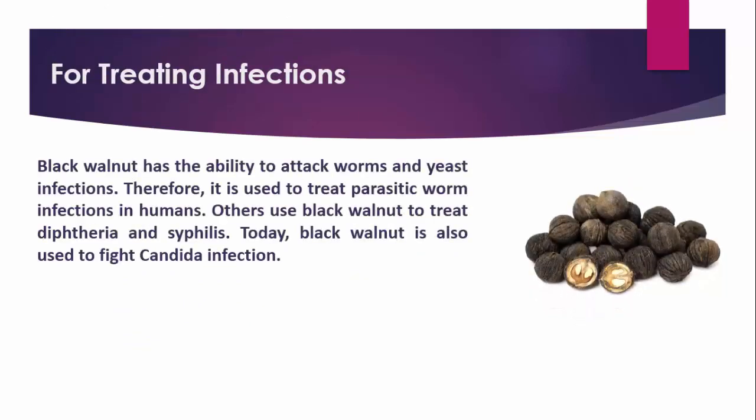Black Walnut has the ability to attack worms and yeast infections. Therefore, it is used to treat parasitic worm infections in humans. Others use Black Walnut to treat diphtheria and syphilis. Today, Black Walnut is also used to fight Candida infection.